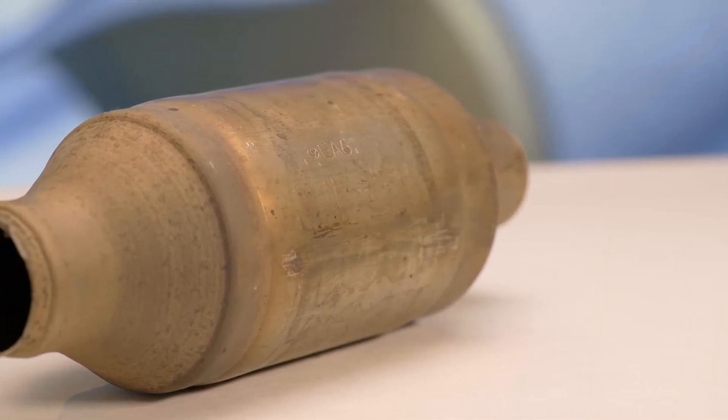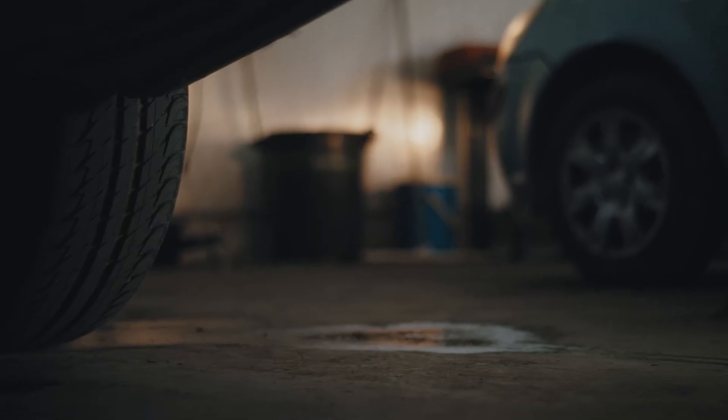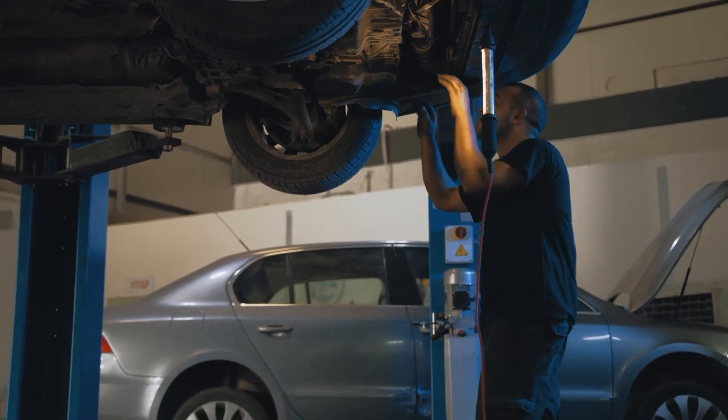This catalytic converter is not eternal and should not be scrapped at the end of its service life. A much better solution is to take it to a specialized company for disposal and sell it for a good price.